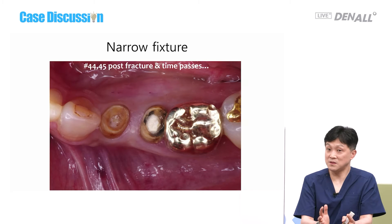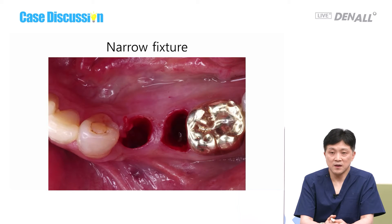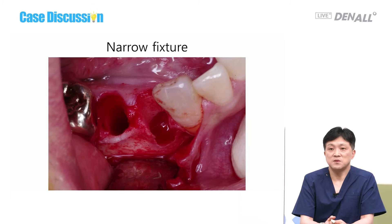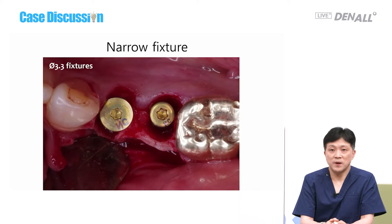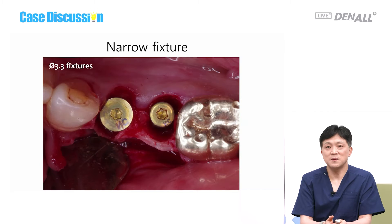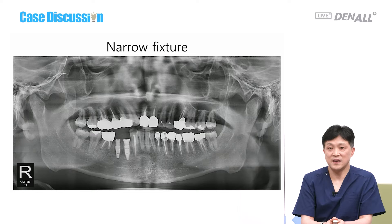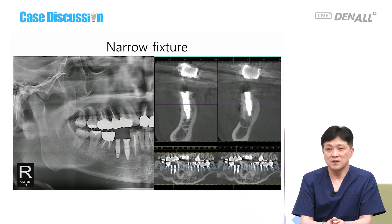Numbers 44-45 post-fracture: as time passed, number 6 became mesially tilted and the periapical lesion is quite serious. Narrow fixtures were planned. After extraction, 3.3 mm fixtures from another company were placed with GBR. Using narrow fixtures, the problem can be addressed.